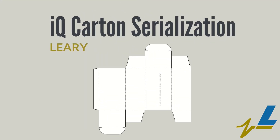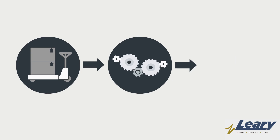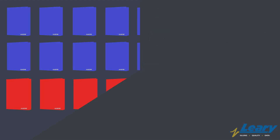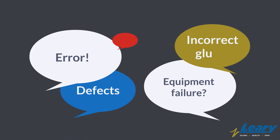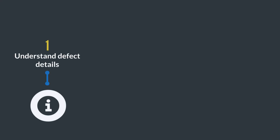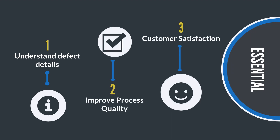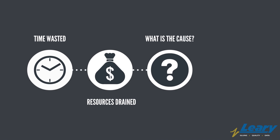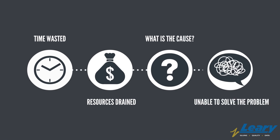Let's learn about IQ Carton Serialization at Leary. Carton production in an automated environment is not without quality risk. Defective cartons are almost inevitable at some point in time, and the potential root causes are numerous, including equipment failure and a range of human errors. Understanding every detail about the defect is imperative to improving customer and process quality. Carton plants often spend many hours investigating and guessing about the possible causes of a single complaint, and it is often impossible to say with any certainty what caused it.